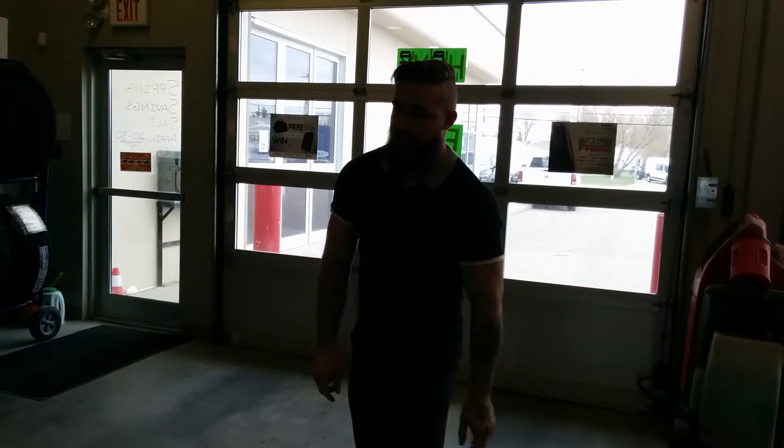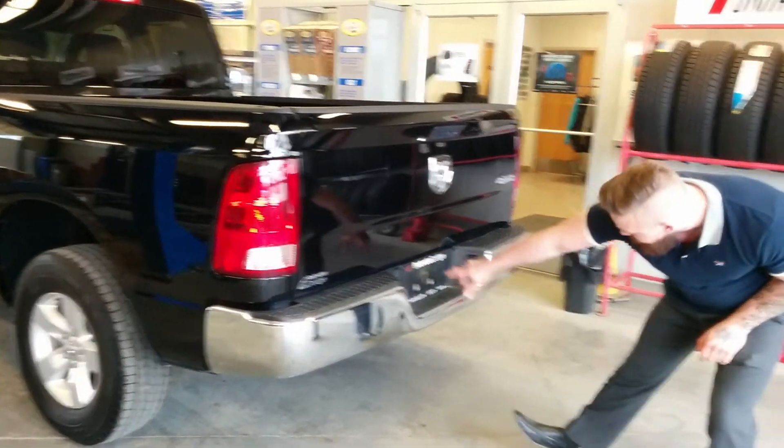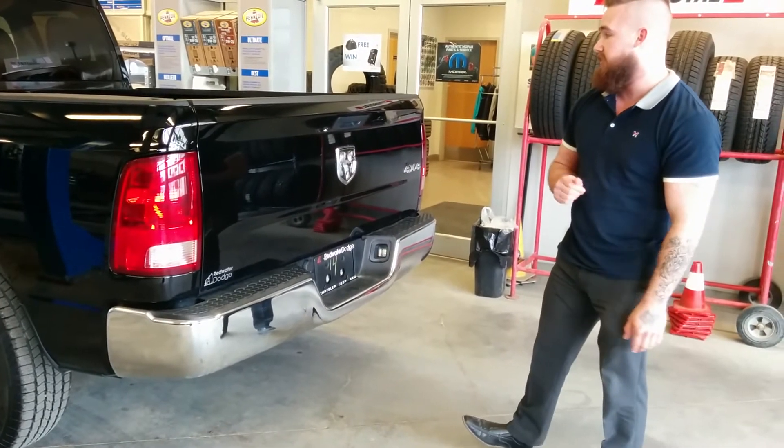The truck is in very nice shape. Chrome rear bumper as well. It does have the 7 and 4 pin wiring all ready for you. Spare tire right underneath the rear here — ready to go.